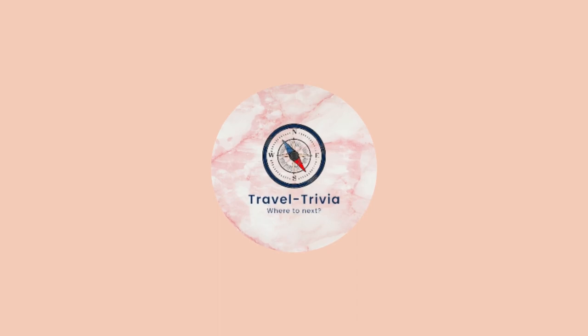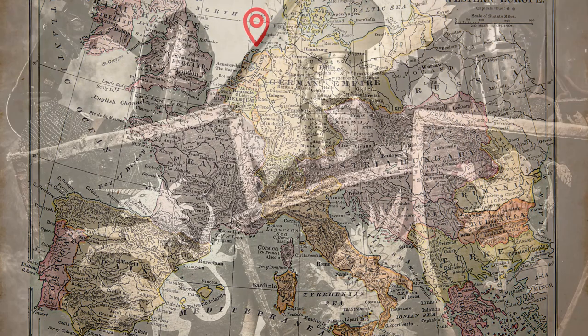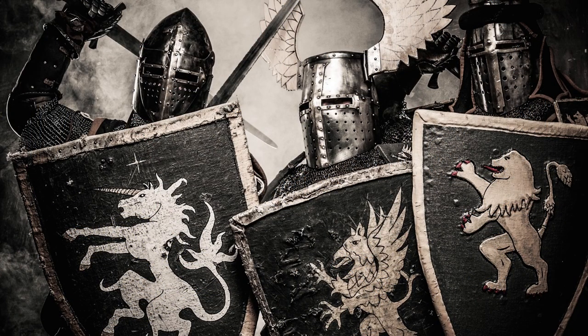So sit back, relax, and prepare to experience the best of what the Netherlands has to offer. The Netherlands, also known as Holland, is a country located in northwestern Europe. The Netherlands has a long and complex history, with its roots extending back to the Middle Ages.